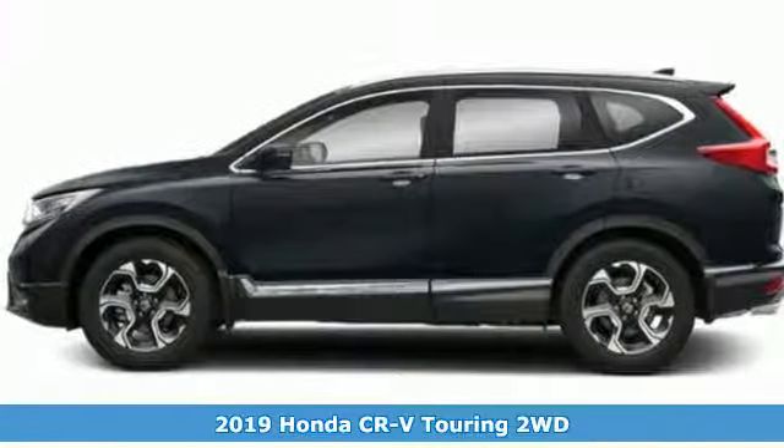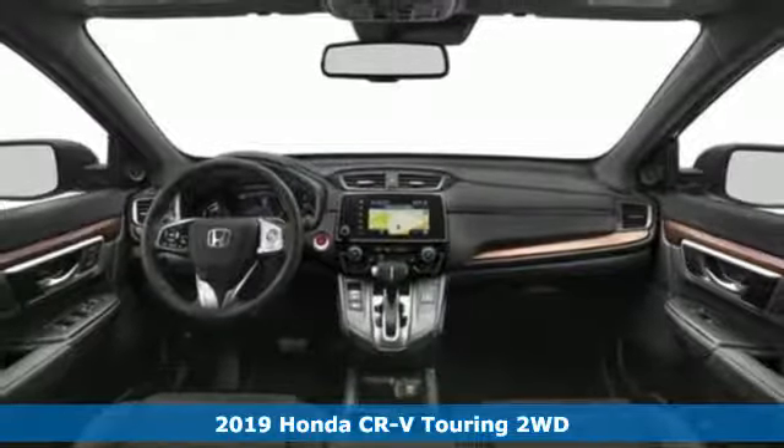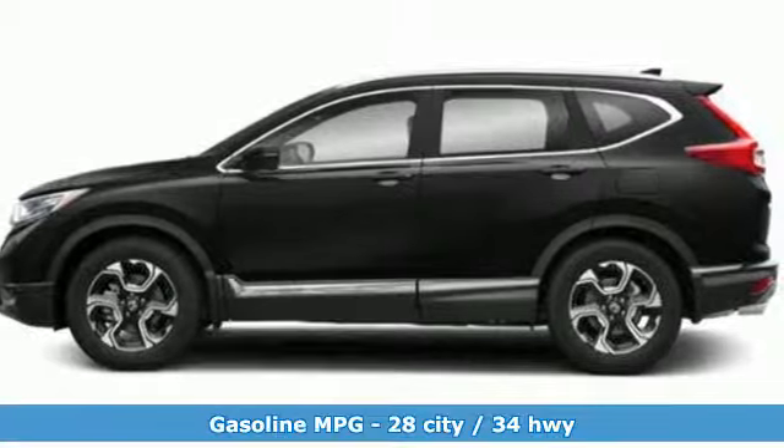Here's a new 2019 Honda CR-V. Capability without compromise isn't a dream, it's a CR-V. And get ready for an impressive combination of features.